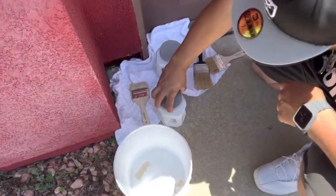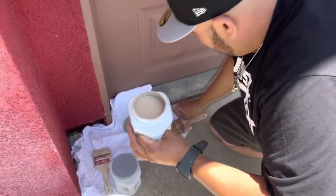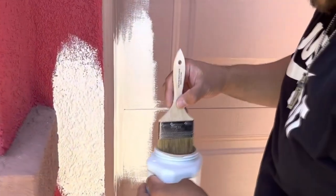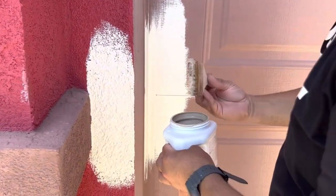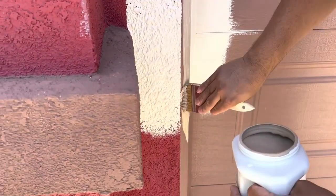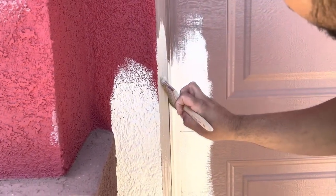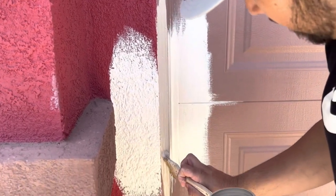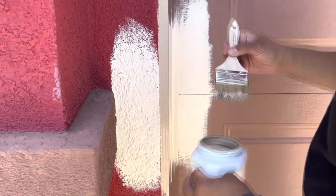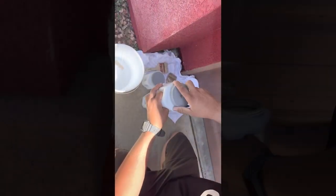He wants the garage door to be the same color as the house. This color here is called Fresco Cream — these are Sherwin-Williams colors. This right here would be our trim color, which covers all the trim. And then you can see the pop-out color right here.